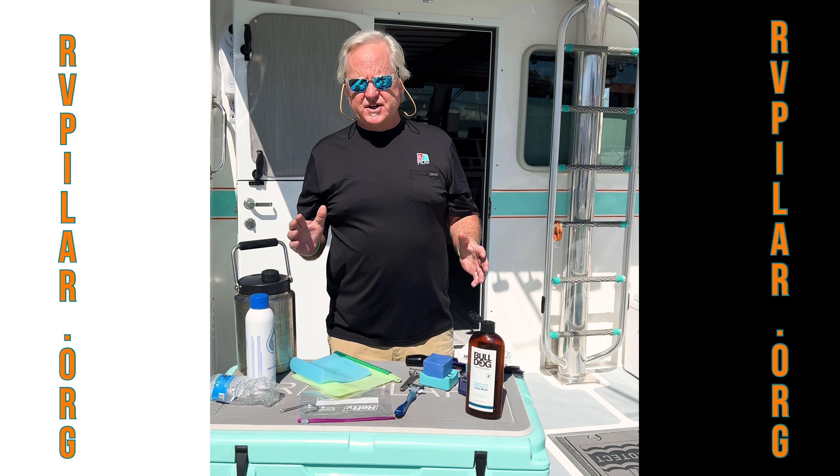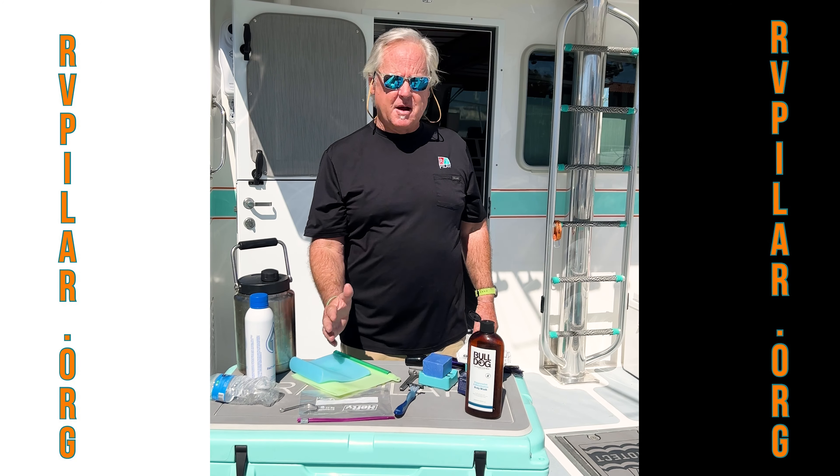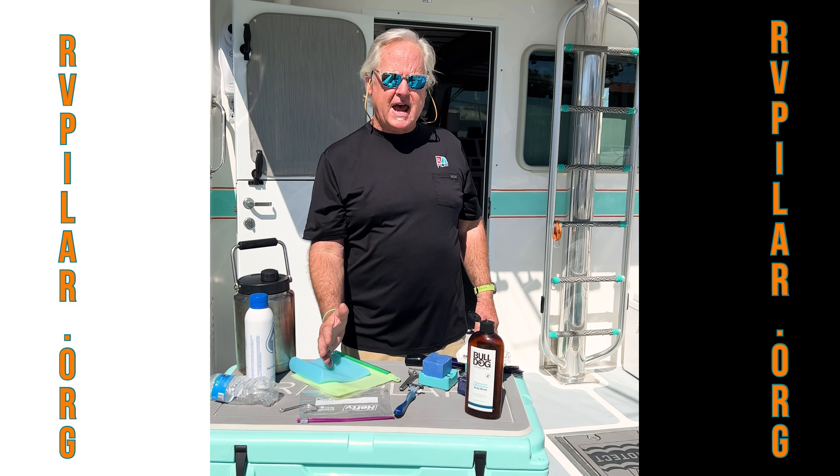Here are the four things I've got right now broken down: we've got water, we've got bags, we've got shaving, and we've got soap.